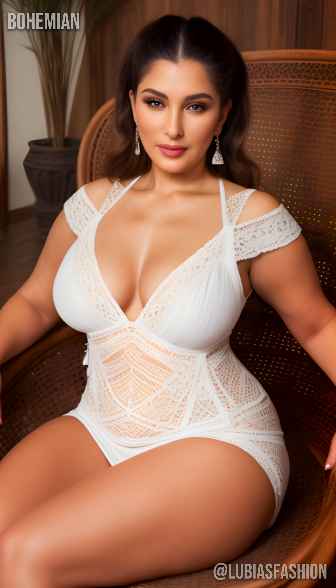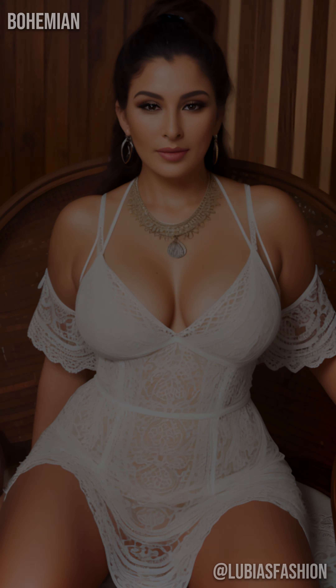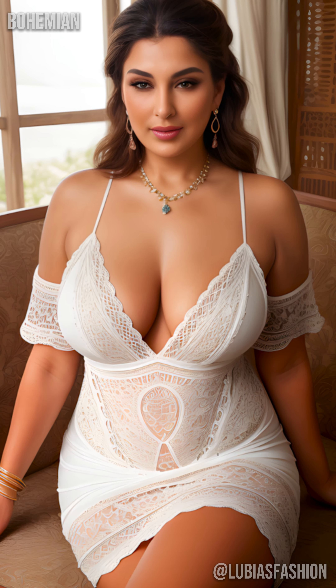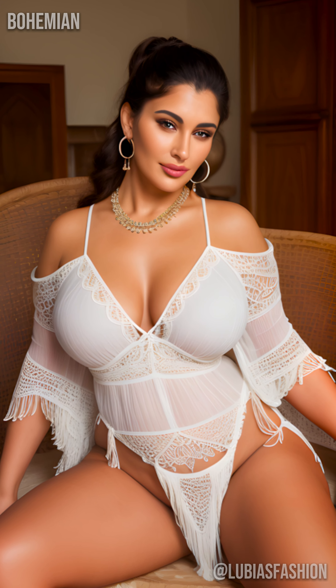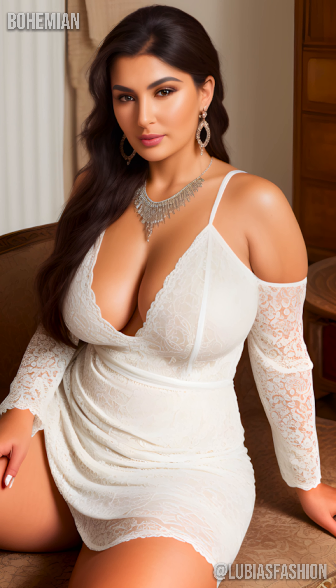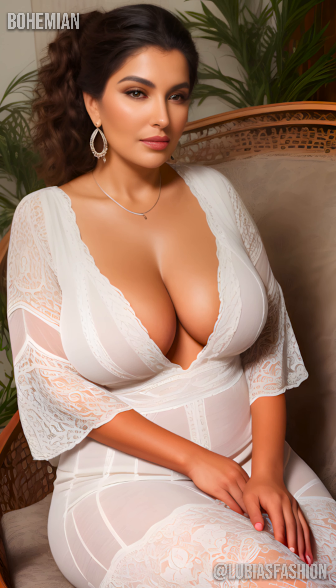The secret lies in the choice of materials and patterns. Opt for natural fabrics like cotton or linen, which breathe and offer unparalleled comfort. Floral and ethnic prints add a touch of originality and freshness to your wardrobe. Think of that flowing dress accompanying you on a day at the beach — the light breeze brushes your skin and you feel both elegant and free. This is exactly the sensation you can recreate every day.